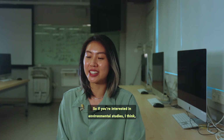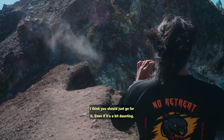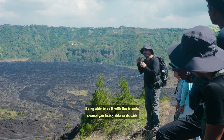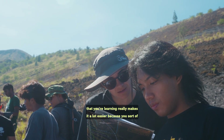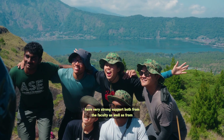So if you're interested in environmental studies, I think just go for it — there's really nothing to lose. Even if it's a bit daunting, just go for it. Being able to do it with friends around you, with people who are passionate about these issues and what you're learning, really makes it a lot easier because you have very strong support both from the faculty as well as from your friends.